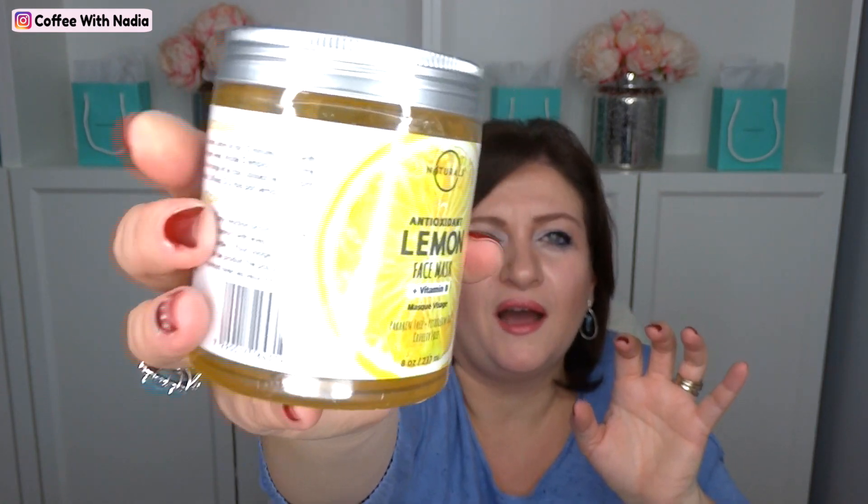Item number three — I thought this was fabulous. This was a lightning deal for sure, and so were the earrings by the way. It's an anti-accent lemon face mask with vitamin B and it is by Naturals. I thought this was so nice. It's kind of like this gel base face mask — it's completely sealed, which is nice. It's very jello-y.